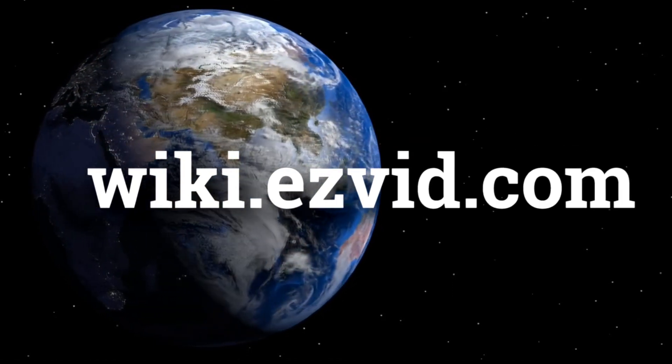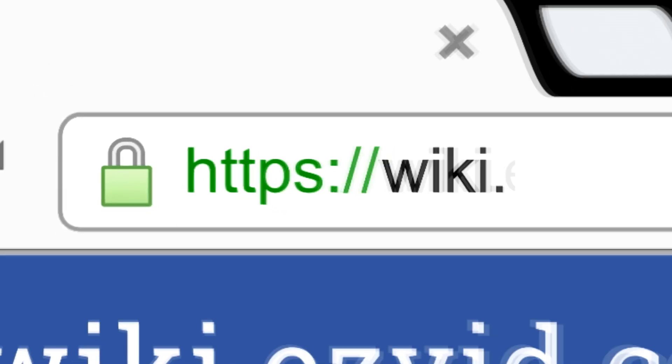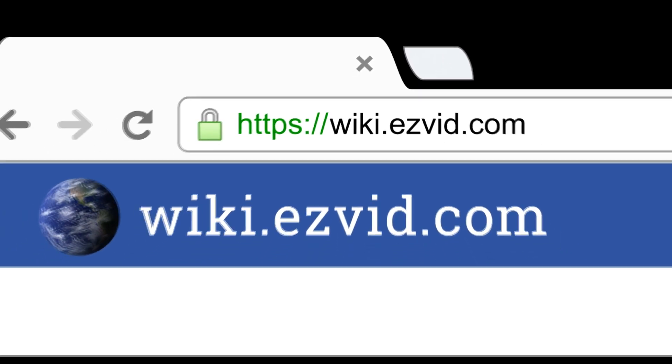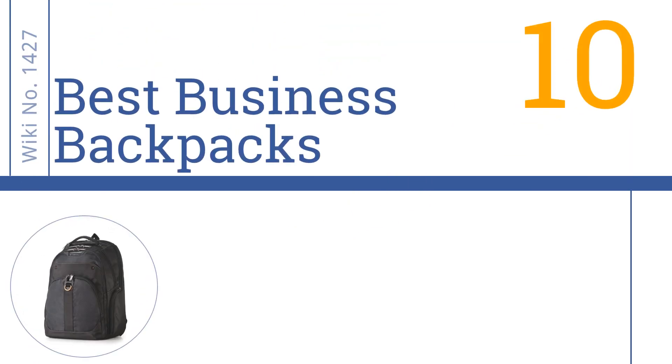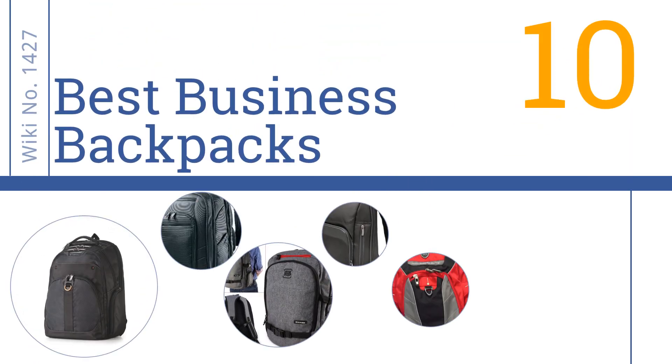Visit wiki.easyvid.com — search 'EasyVid wiki' before you decide. EasyVid presents the 10 best business backpacks. Let's get started with the list.